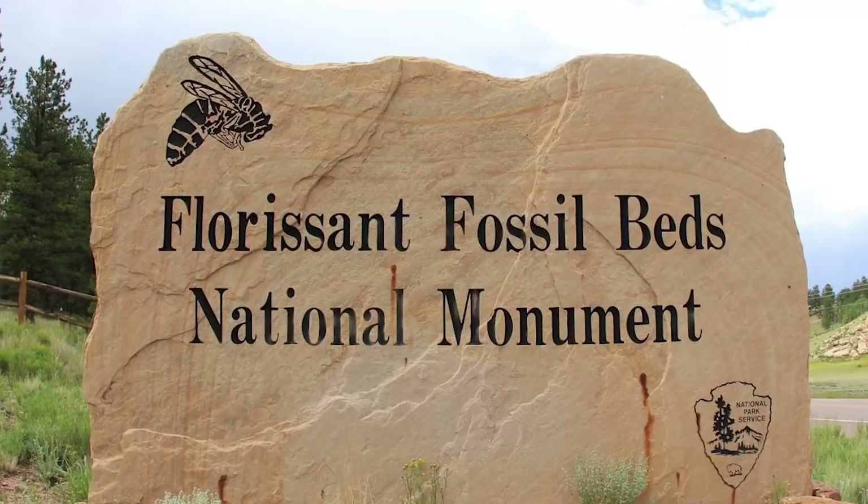Tracking the evolutionary history of the golden orb weaver, or even spiders in general, is incredibly tricky. The exoskeleton of most arachnids and insects don't fossilize well, so they tend to only show up in special places called Lagerstätten.